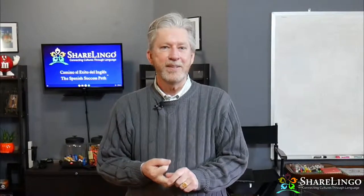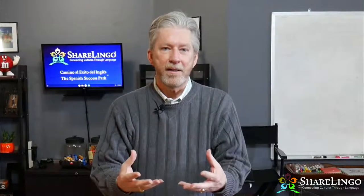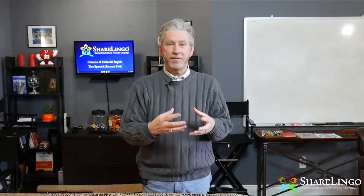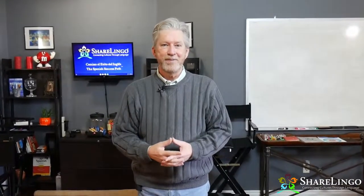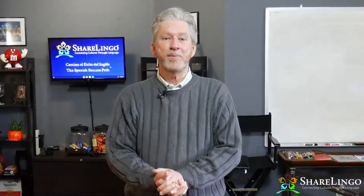In the third video, I'm going to share the Share Lingo method — how two people practice effectively together — something we've developed over many years teaching English and Spanish speakers how to be successful together. You have access to all of that for free. Click now for more information. I'm James, the founder of the Share Lingo Project, and I can't wait to see your success. Nos vemos pronto — ciao for now!